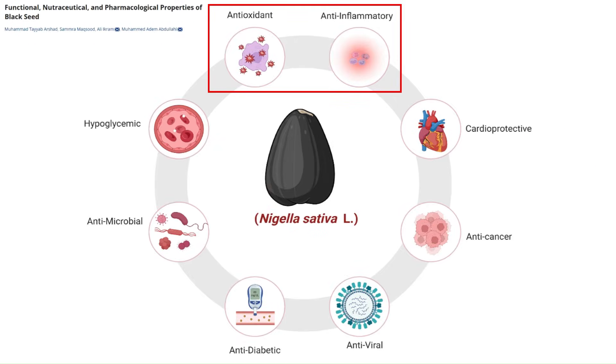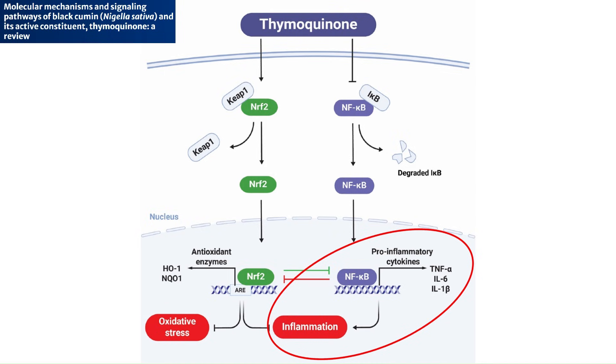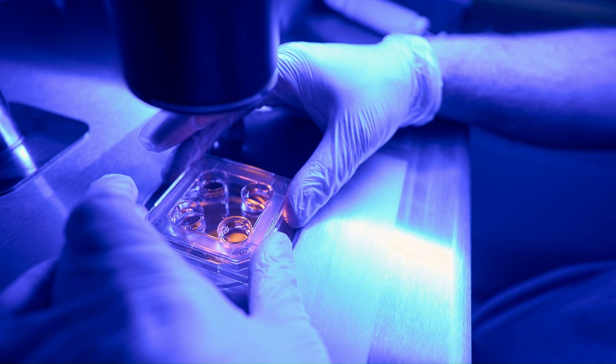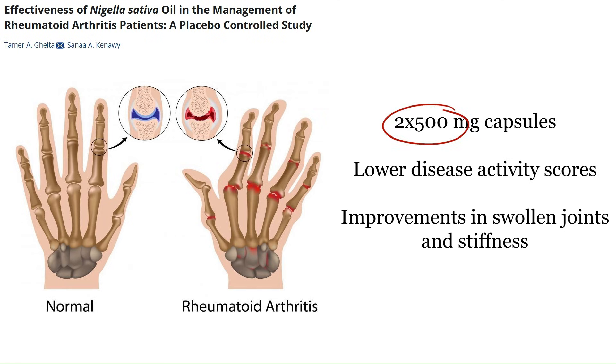Getting into the anti-inflammatory and antioxidant effects more broadly, these have been validated in both lab settings and in real human subjects. Thymoquinone itself is a really potent antioxidant and suppressor of inflammatory pathways — it can inhibit the production of pro-inflammatory mediators like prostaglandins, leukotrienes, TNF-alpha, interleukin-1-beta, and NF-κB in various studies. This does translate into real benefits for inflammatory conditions. For example, in patients with rheumatoid arthritis, adding two 500mg capsules of black seed oil per day for a month significantly reduced disease activity compared to placebo.